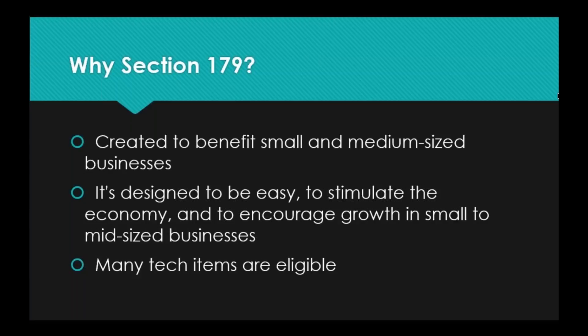Section 179 was created to benefit small and medium-sized businesses. It's designed to be very easy to understand. The forms are not particularly complicated, the requirements are not particularly complicated, and the documentation that you need to submit to get the tax credit is probably documentation that you're already keeping anyway. Most business owners know from basic general knowledge that certain items are tax deductible, but Section 179 is a little bit different because it is designed specifically to benefit small and medium-sized businesses.